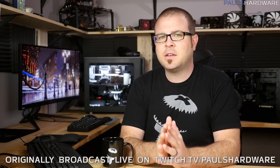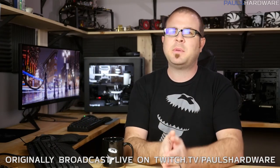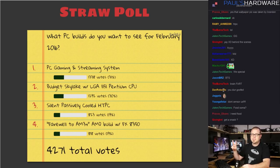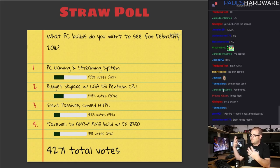Hey everyone, welcome to Paul's Hardware. This is my monthly builds video for February 2016. Each month I create a couple of builds — these are parts lists based on your votes and feedback. This video doesn't have an actual build, but I did build that computer behind me just yesterday and have a video coming on that. Now we're doing February builds.